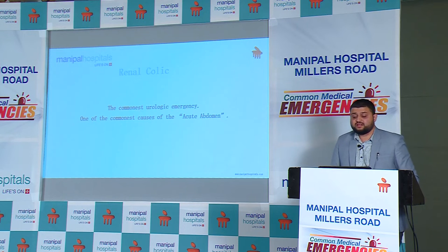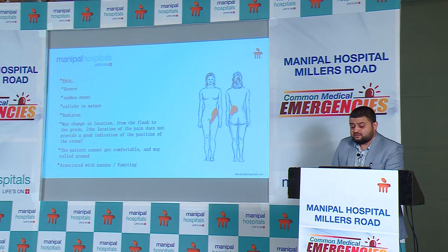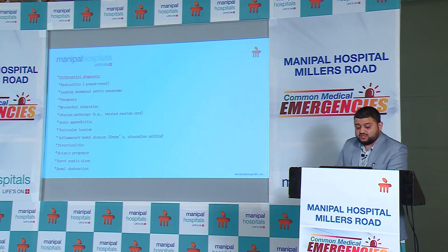The next common cause of emergency is ureteric colic or renal colic. Generally this pain starts from the flank, goes down to the groin, and sometimes to the external genitalia. This pain should be differentiated from pneumonia, ovarian pathologies, acute appendicitis, and sometimes the rare cause of torsion testis as well.